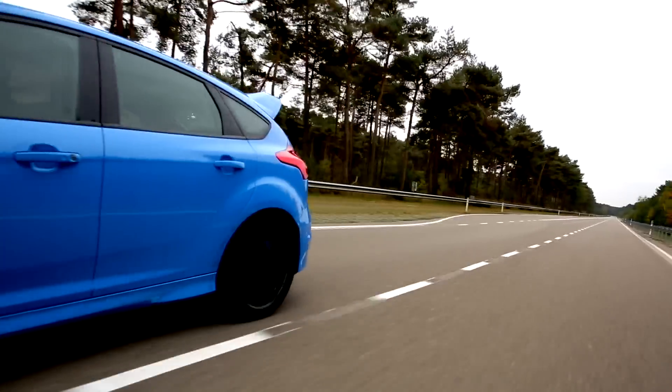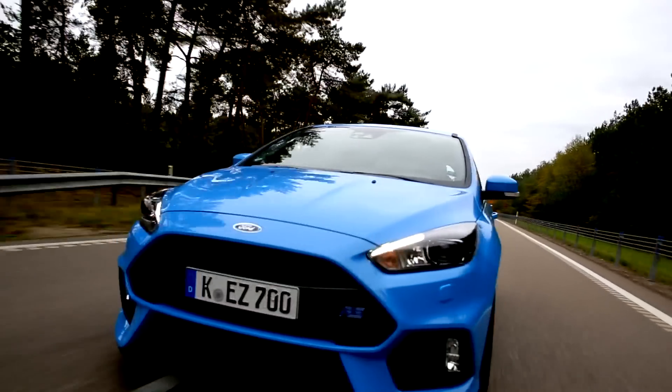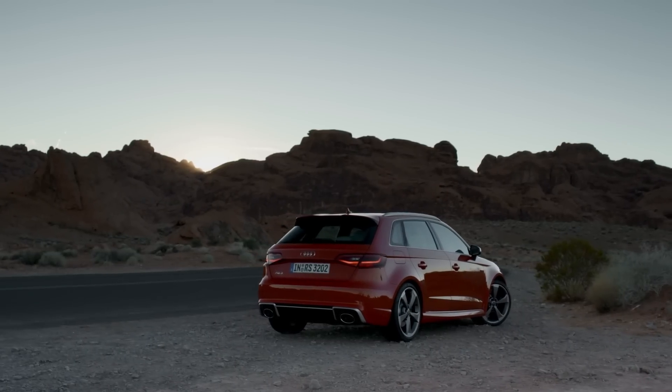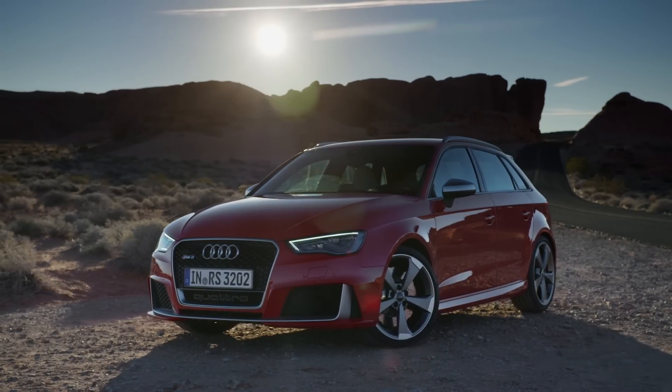The Focus RS weighs slightly more than the RS3 at 1,599kg versus the German's 1,520kg. Neither are particularly light cars, but the Audi again takes the advantage here.